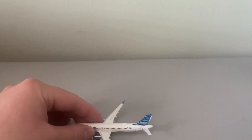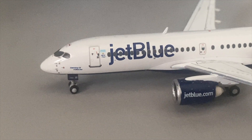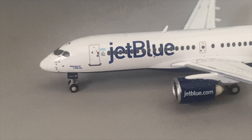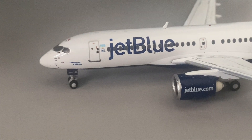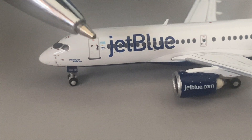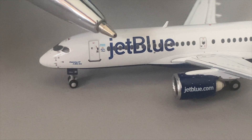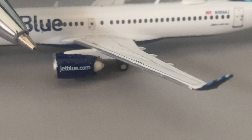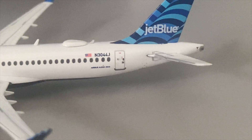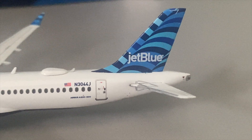Here is the model with a closer look — looks pretty stunning, to be honest. Very excited to have this in my collection. Starting off at the nose of the airplane we have the cockpit, and then we have the name of the aircraft: 'Dreaming of a Blue Era,' moving forward to the front doors and windows. That is seat 1A, which is where I sat when I flew this jet — a pretty good experience. Moving onwards we have the engines and wings, with nice detail on the lettering. The registration is November 3044 Juliet, and we have the tail here.